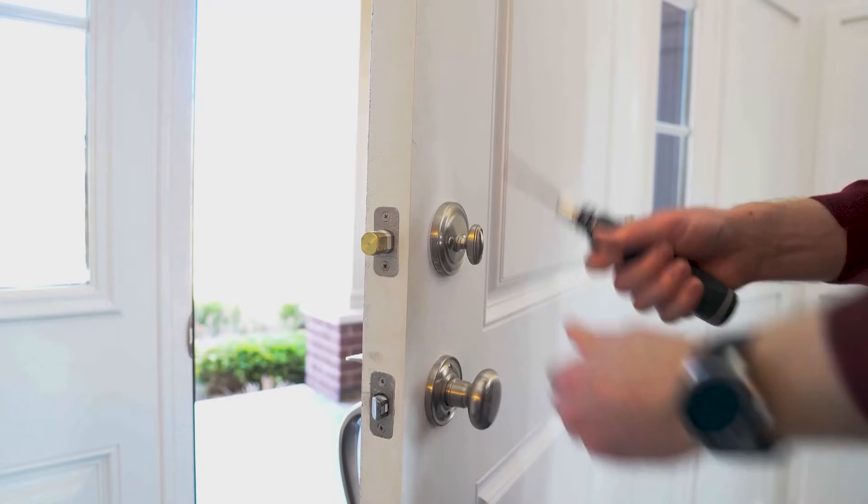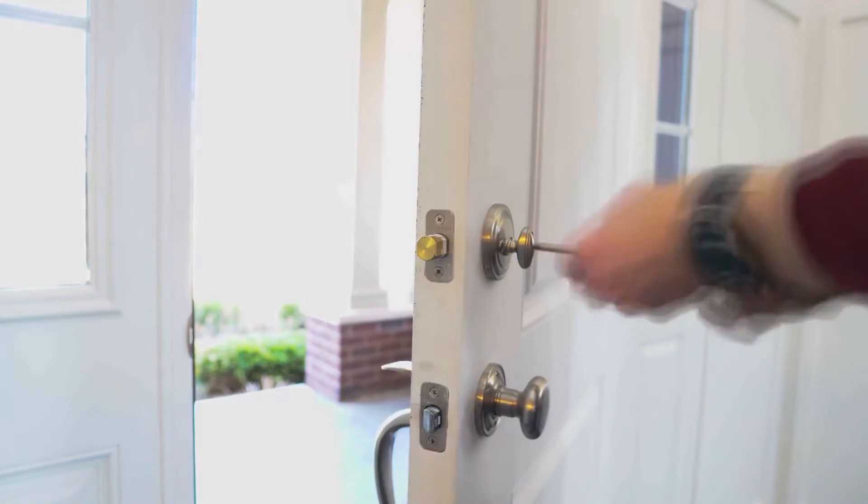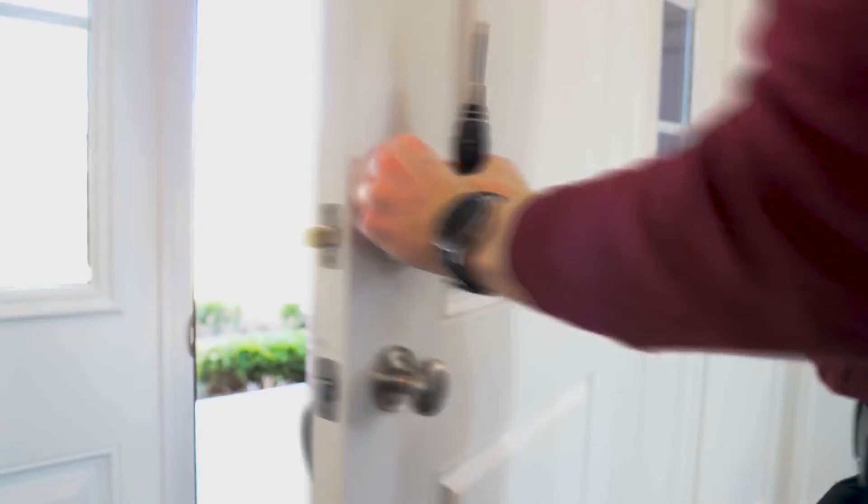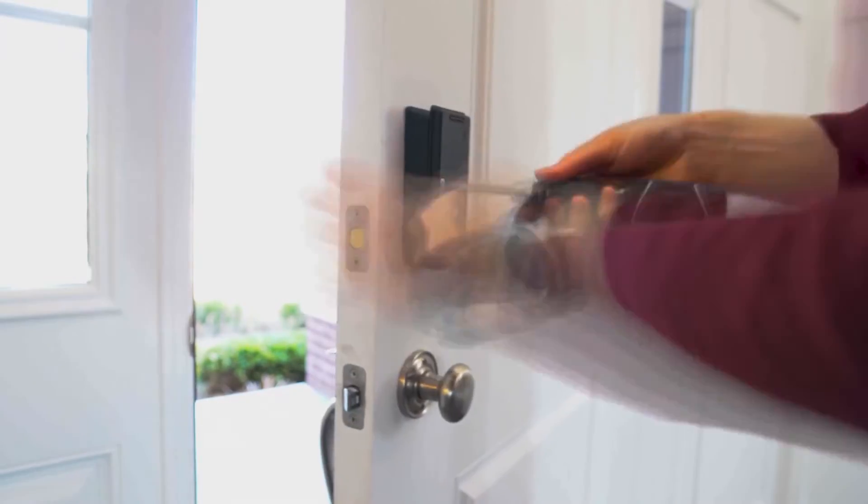How exactly does the technology work? All you have to do is remove the knob that's typically inside of the home, and you attach our product. Our cover is magnetized — it snaps right on. And that's it. Then you download the app and hit one button to calibrate.